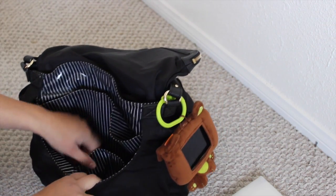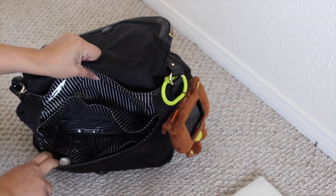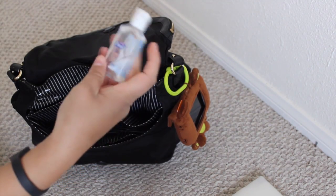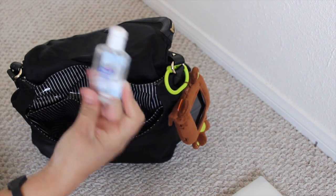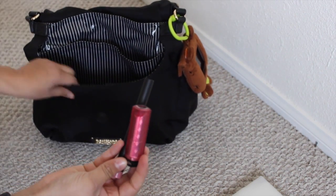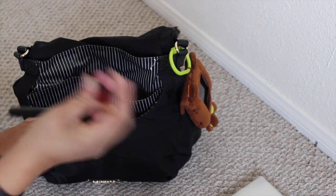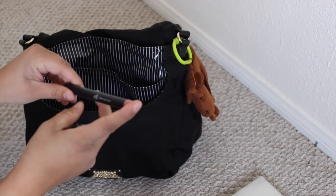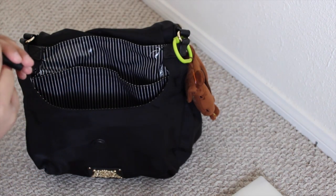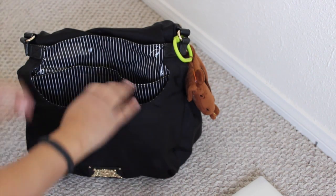There are two small front pockets. In this one I carry hand sanitizer. And in this one I have a couple of my little products: Revlon in Berry Smoothie, and the Elf Matte Stick in Natural. So those are my two go-to beauty products.